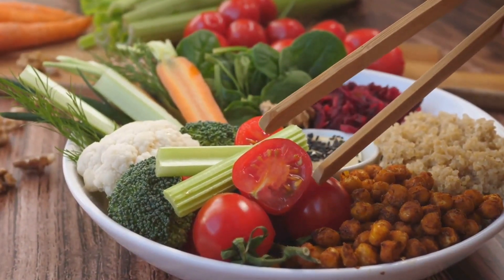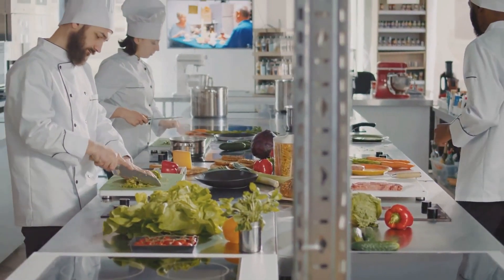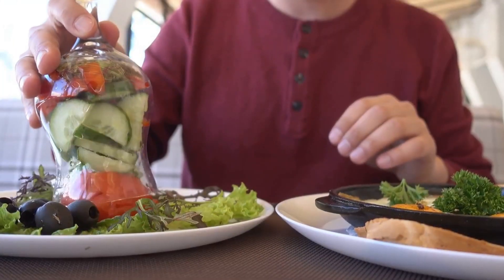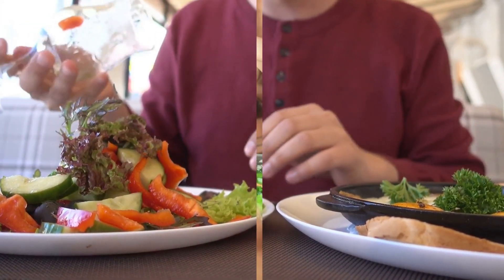At lunch, lean proteins like grilled chicken or fish are common, along with complex carbohydrates like brown rice or quinoa for sustained energy. A variety of vegetables such as broccoli or spinach contribute vitamins and fiber, with a side salad of leafy greens drizzled with olive oil or topped with avocado providing necessary healthy fats.